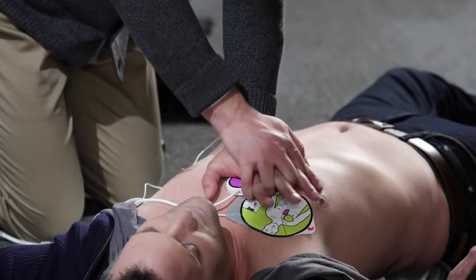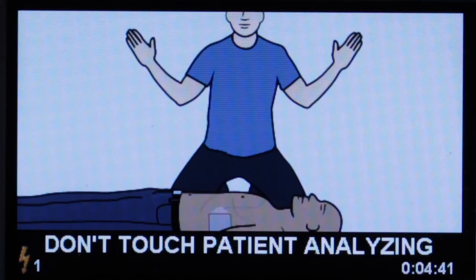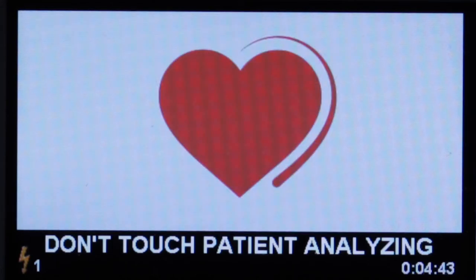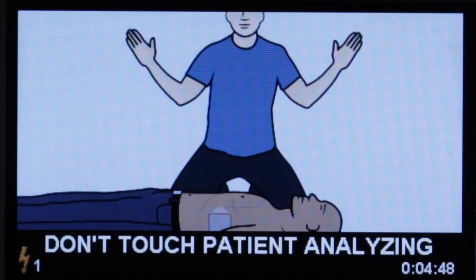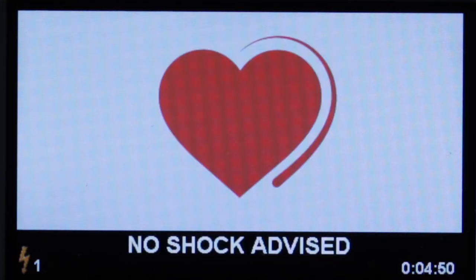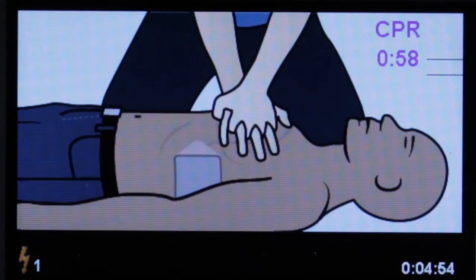Zoll's real CPR help has been shown to more than double a sudden cardiac arrest victim's chances of survival. Stop CPR. Don't touch patient — analyzing. No shock advised. Start CPR. Push to match the tone.